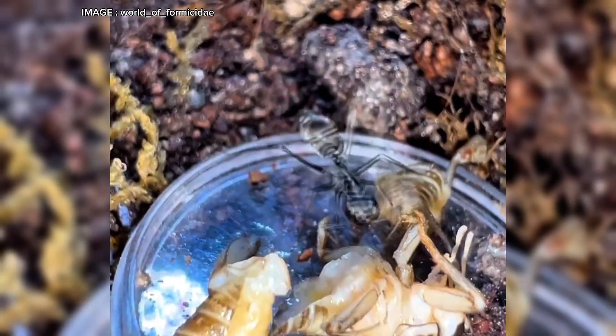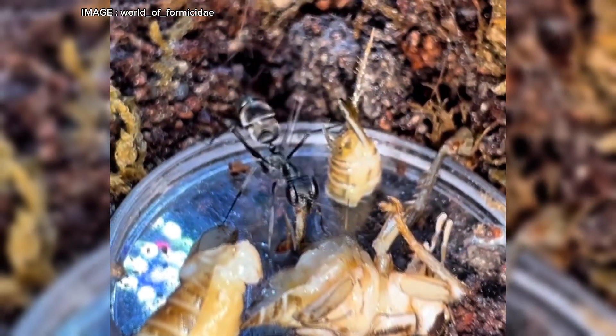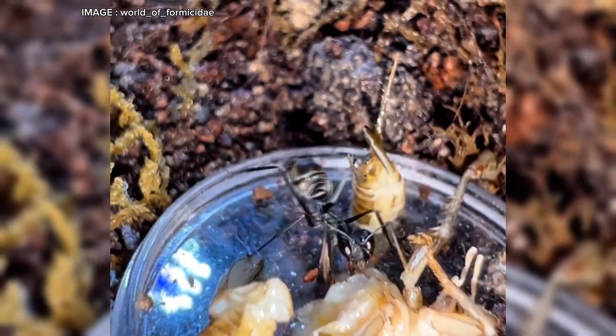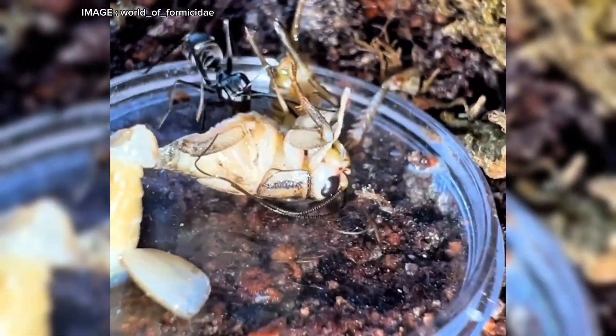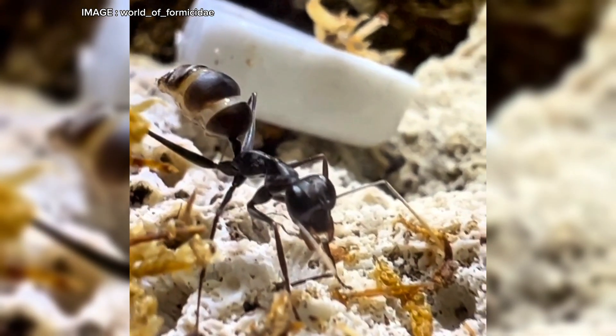Another incredible feature: these ants can jump. Unlike most ant species, which only walk to move around, Giganteops destructor has developed this ability to escape predators and move more efficiently. They use this skill when threatened or to leap over obstacles with impressive agility.